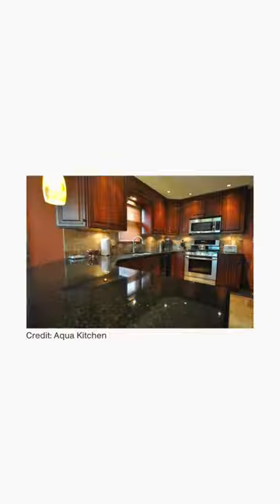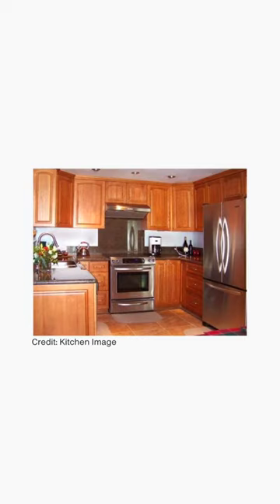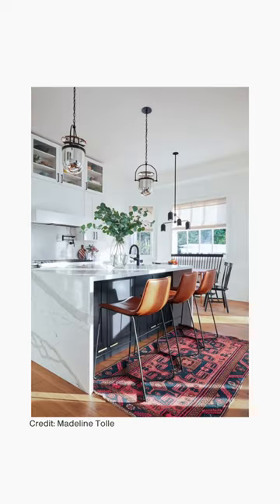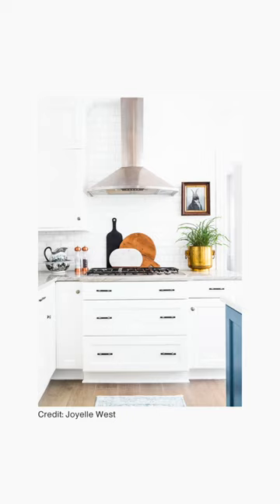Dated kitchen splashbacks, countertops, and cabinets. If you have dark granite counters from the early 2000s, golden wood cabinets from the 80s and 90s, or ceramic tile countertops from the 70s, they likely look very dated. If you are going to renovate, choose timeless options like lighter colored countertops and neutral cabinetry instead of what's trending now.